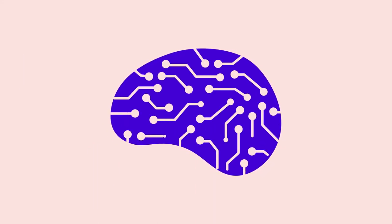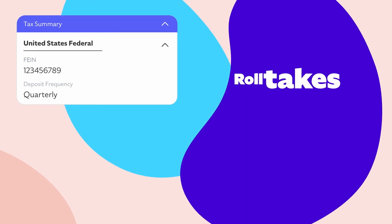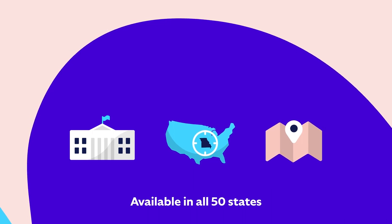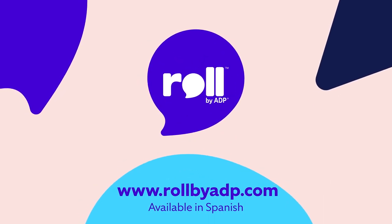Roll is smart, like AI smart. It even remembers things for you, like when it's time to run payroll. And the best part? Roll takes the headache out of filing your taxes, too — federal, state, and local. Calculated, deducted, and paid by the professionals at ADP. Roll by ADP: the smarter way to payroll.